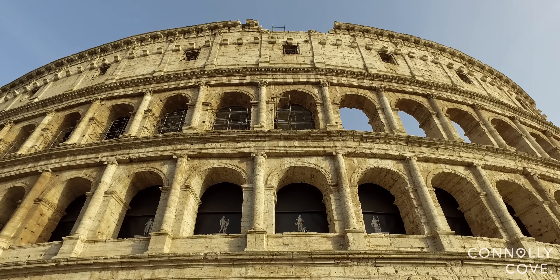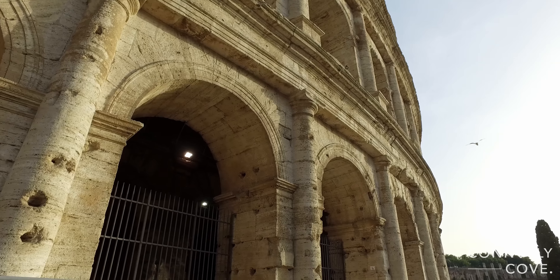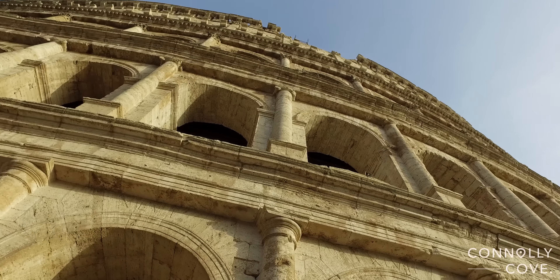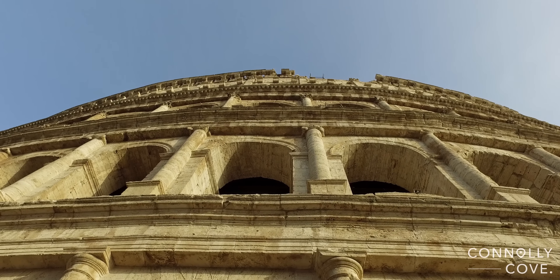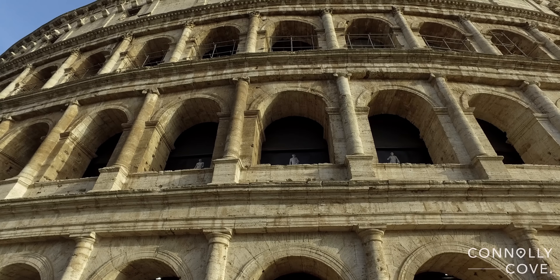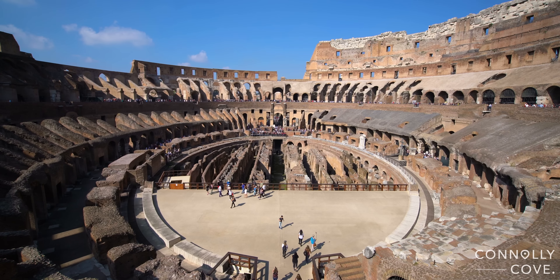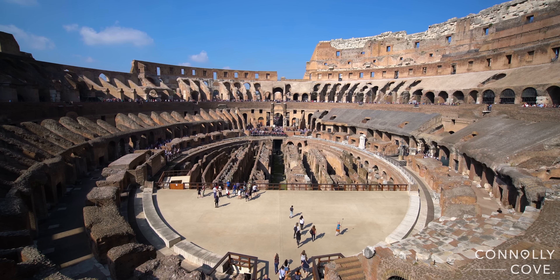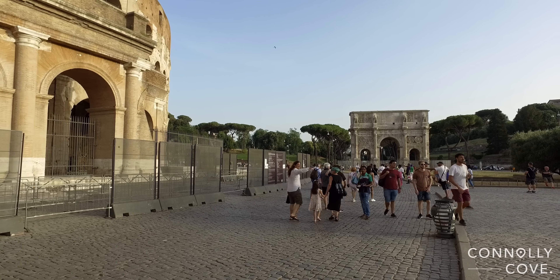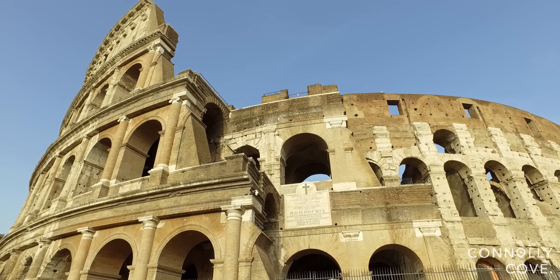The Colosseum is an important building for Rome. It is used for various cultural purposes and houses a museum. It is one of the most visited attractions in Rome. It is the largest ancient amphitheater ever built and still the largest standing in the world today, despite its age. The average audience size was about 65,000. It was used for exhibitions of exotic animals, executions of prisoners, gladiator fights, dramas based on Roman mythology, and mock sea battles.